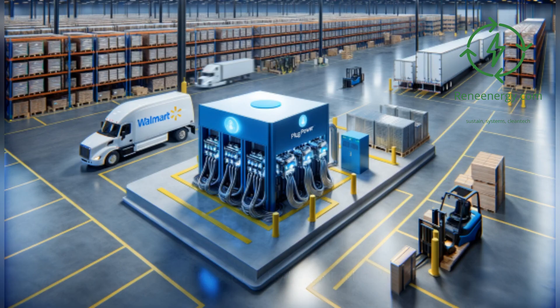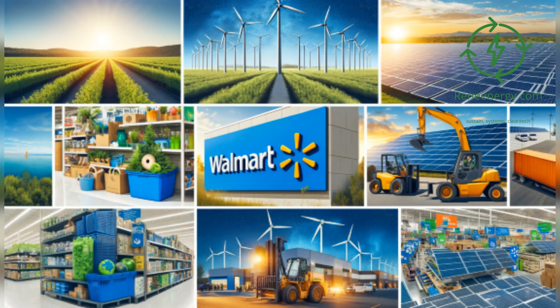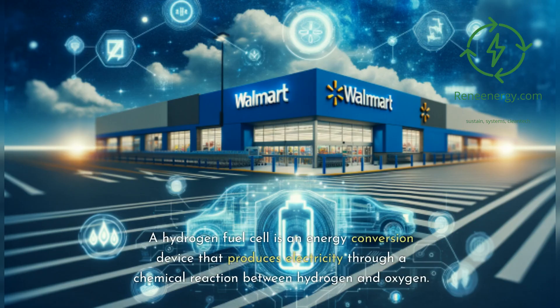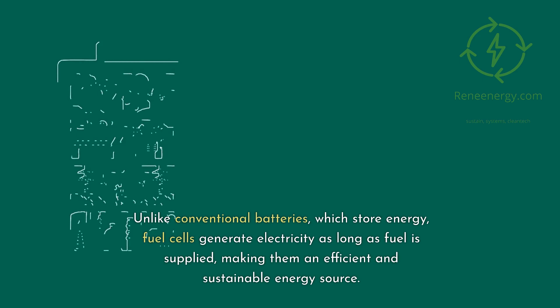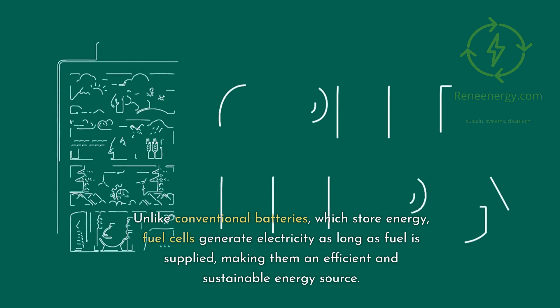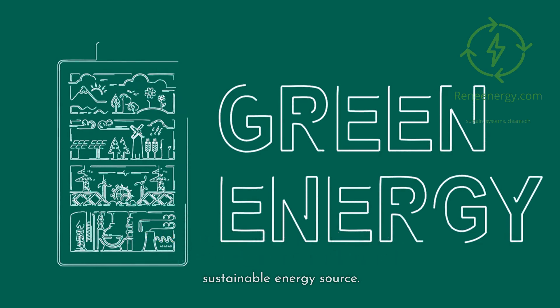To fully appreciate the magnitude of Walmart's decision, we must first understand what hydrogen fuel cells are and their role in today's energy landscape. A hydrogen fuel cell is an energy conversion device that produces electricity through a chemical reaction between hydrogen and oxygen. Unlike conventional batteries, which store energy, fuel cells generate electricity as long as fuel is supplied, making them an efficient and sustainable energy source.